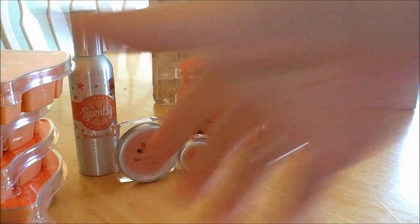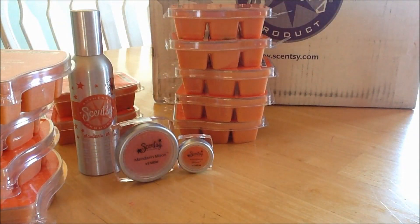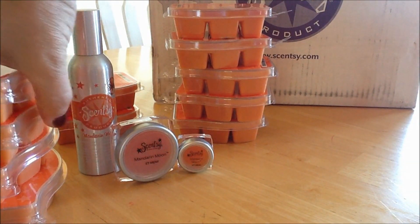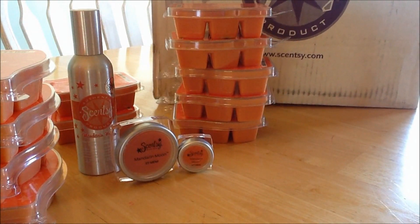I'm going to read the description here in a moment because I think it's important to read the description and not just take my word for it. But I have to tell you, it's a spicy orange is what it smells like. It's very, very yummy.